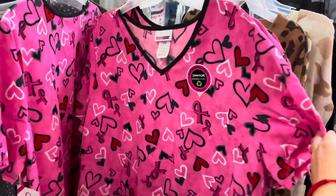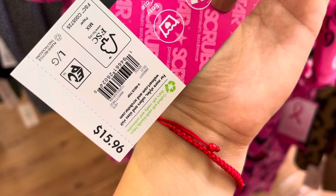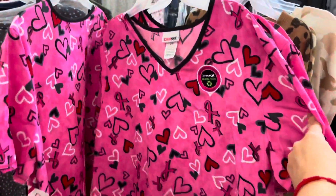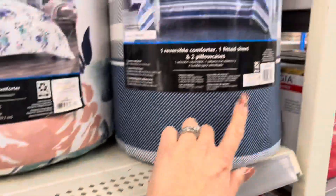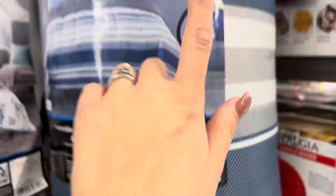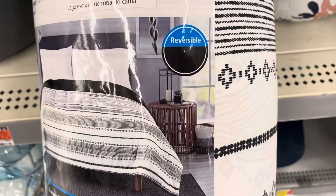I saw these breast cancer awareness scrubs — the tops. It says seasonal print top, breast cancer awareness, and these are ringing up to $9. Don't forget about the comforters — I'm showing you guys these. They were $5 or $4 before, but these are $8.95, it's the blue one. They also have this one for $12 — it's a queen size, four pieces, and they're also reversible. And this one on clearance for $13 — make sure to scan that. This one says reversible as well, so it can be black or striped.